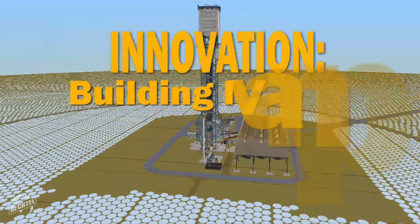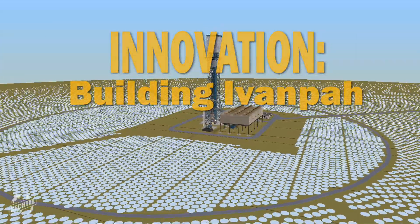The Ivanpah Solar Project is the largest single solar thermal plant to be built in the world. When it's completed, it will represent a doubling of the U.S. capacity in solar thermal energy. So that's a very significant project. It's also the largest project to be done anywhere in the world for about 20 years in the solar thermal space.